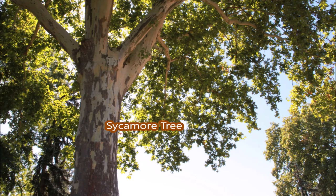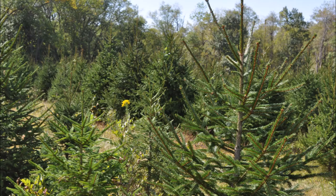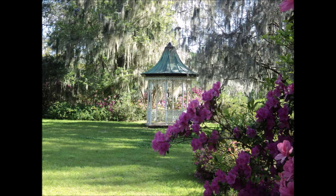All these trees are available at Highland Hill Farm. We have seedlings, transplants, potted trees, and also balled and burlapped field-dug trees ready for you to pick up and plant in your landscape.